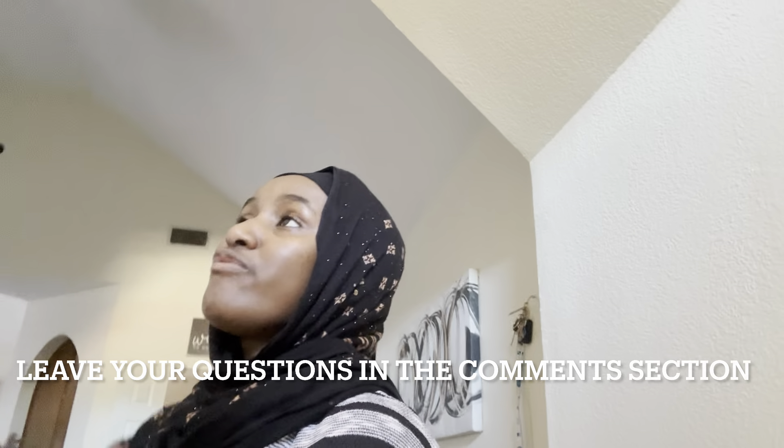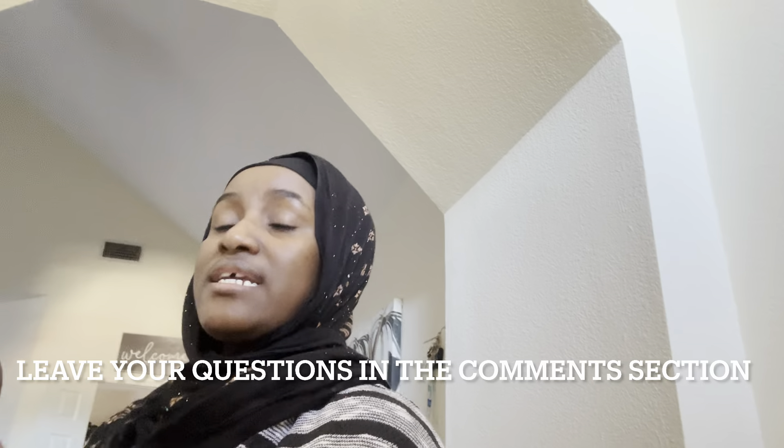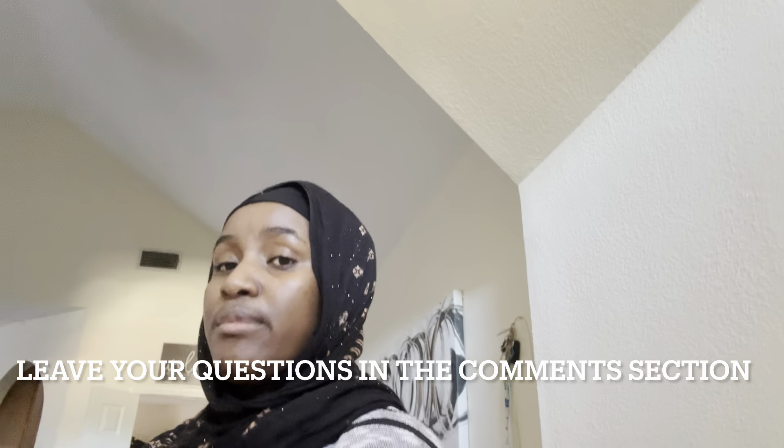This is our first time living in Section 8 housing. Before this, we did live in low-income housing, but those were not the same as where we live now — it's a little different. Anyway, I'm going to show you guys around. If you'd like to know more about these types of housings, I'd be glad to make a video, so please let me know in the comments.